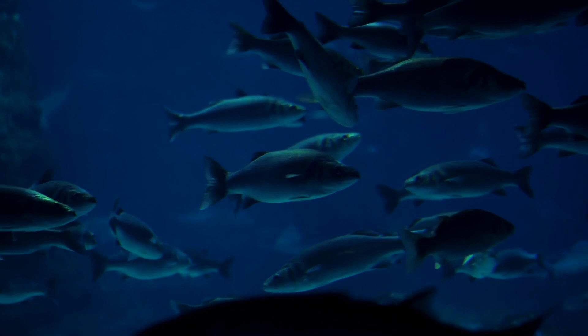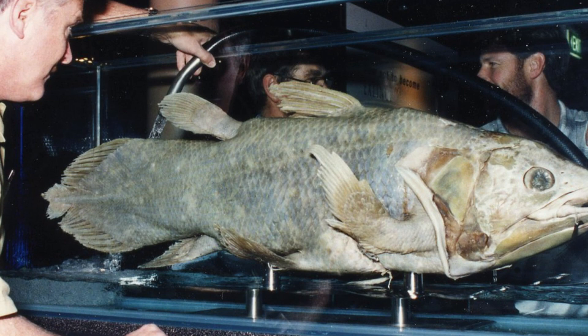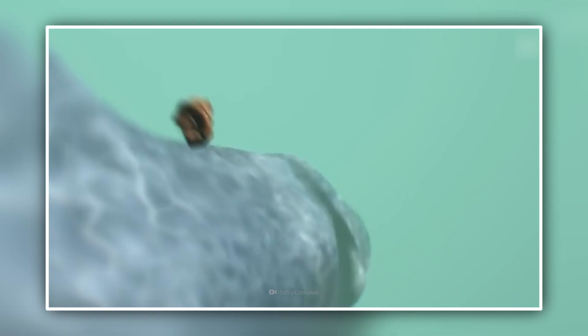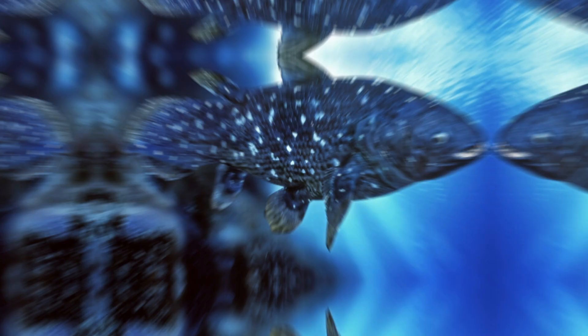A smaller, brown-colored species called the Indonesian coelacanth came to light during the late 1990s. Relatively little is known about this elusive creature, and only a handful of specimens have ever been documented. At present, both Latimeria species may be in trouble. The West Indian Ocean coelacanth is considered critically endangered, and its Indonesian relative has been classified as vulnerable by the International Union for Conservation of Nature. If both animals should go extinct, the whole coelacanth order will die out with them — this time for real.